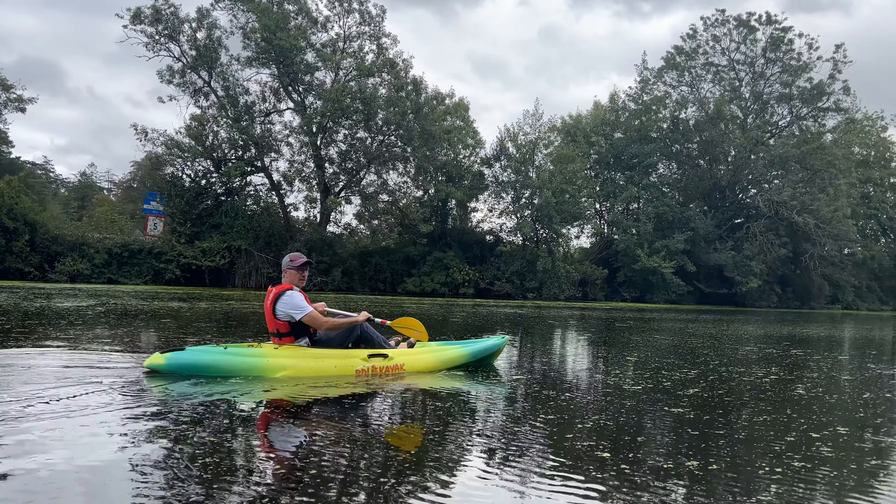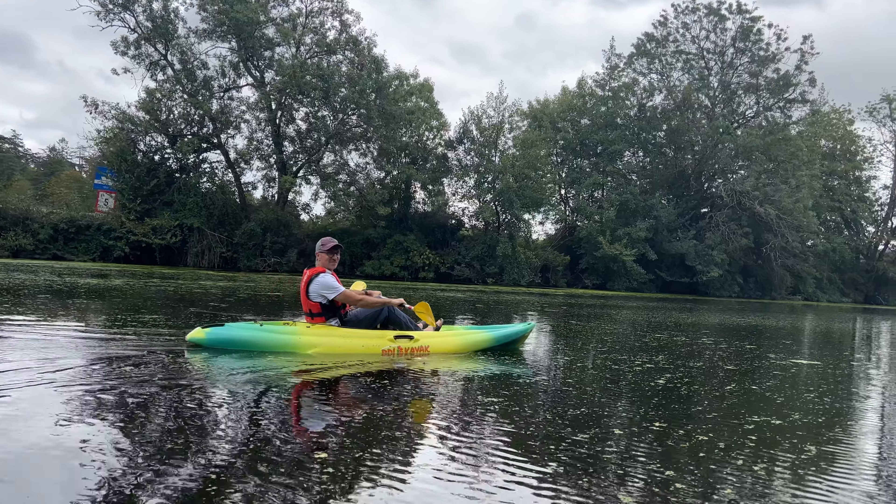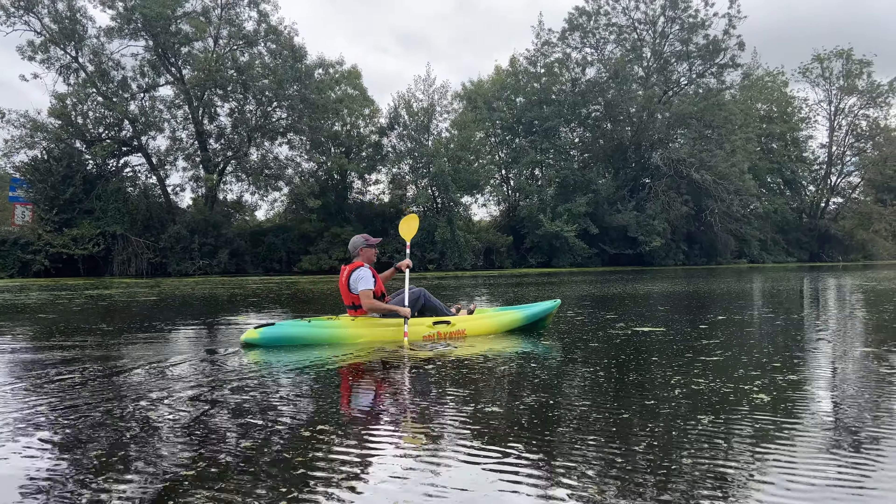And Niko, how do you say kayak in French? Kayak. That's the same? Pretty much. That's an easy word.